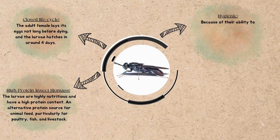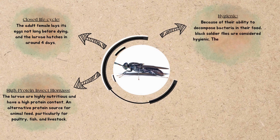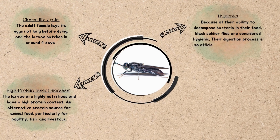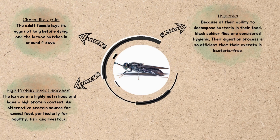Surprisingly, BSF is a hygienic insect. Because of their ability to decompose bacteria in their food, black soldier flies are considered hygienic.